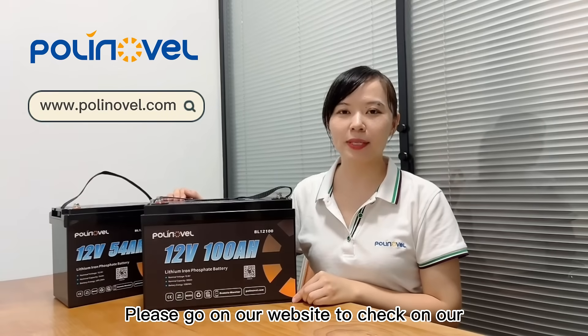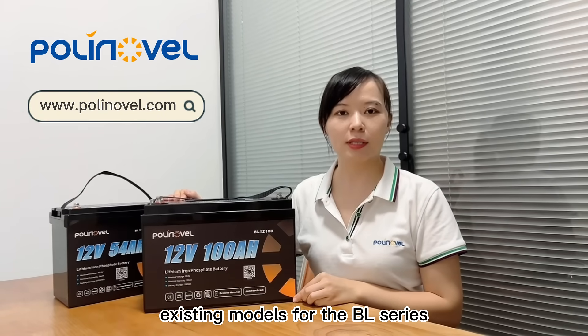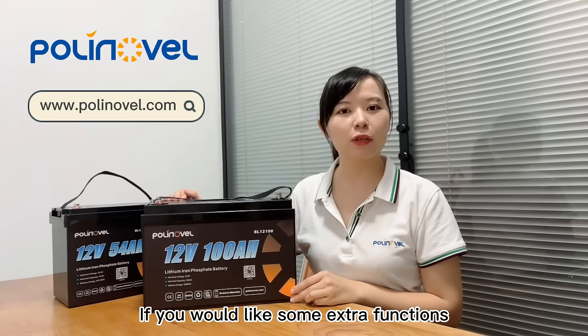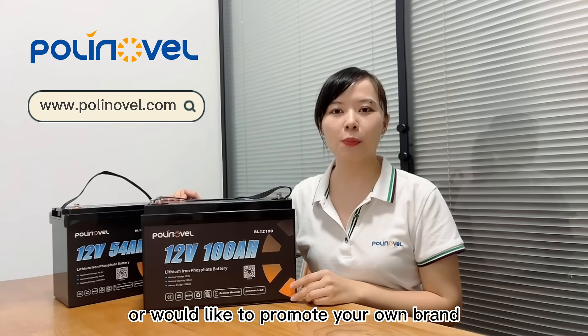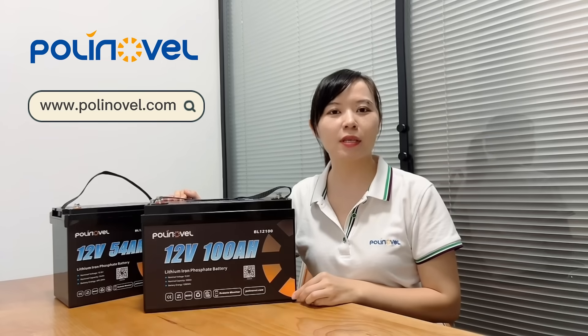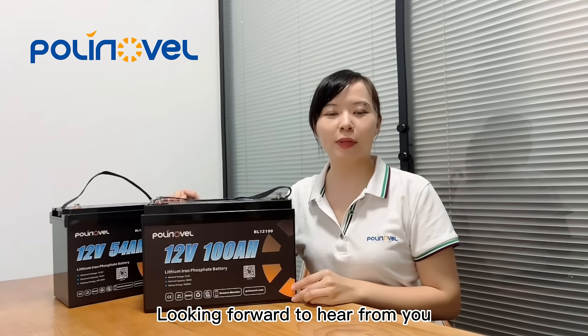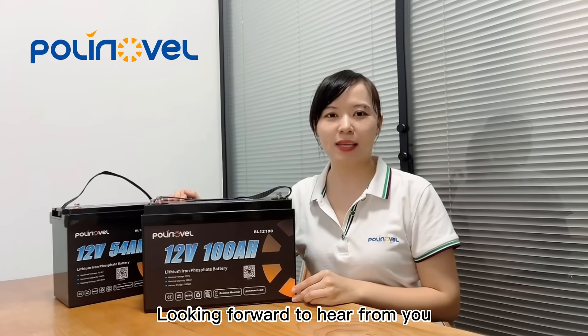Please go to our website to check on our existing models for the BL series. If you would like some extra functions or would like to promote your own brand, we will always be happy to customize the app, the logo, and the packaging for you. Contact us at sales@polynovo.com. Looking forward to hearing from you. Thanks for watching.